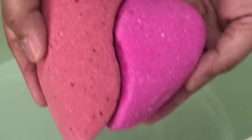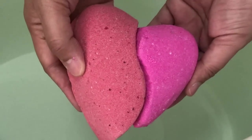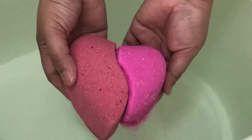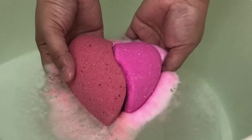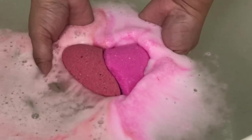Hi guys, welcome back to my channel! I'm here to do the ring and necklace reveal for the love bath bomb gift set. So it has a red bath bomb and a pink bath bomb, and when they connect they form a perfect heart. The scent is carnation, lilac, and violet — so it's very floral.